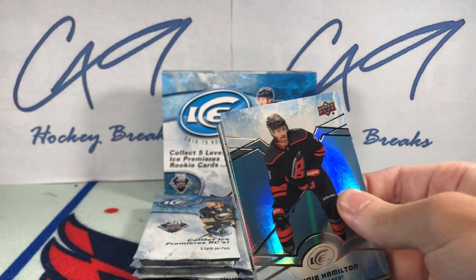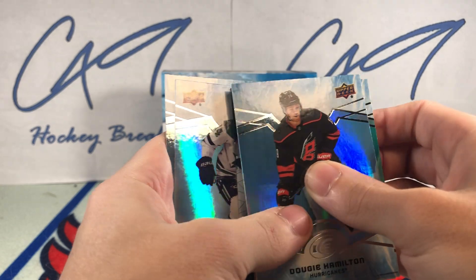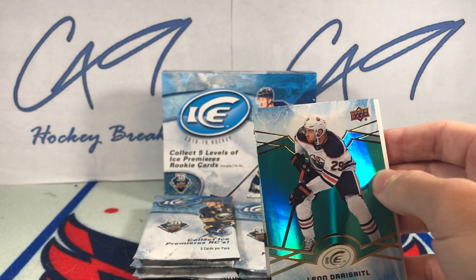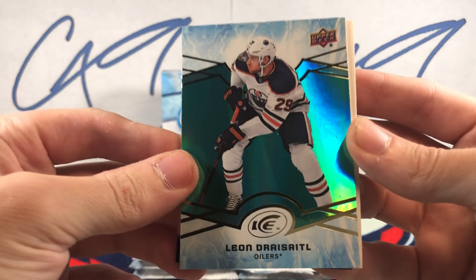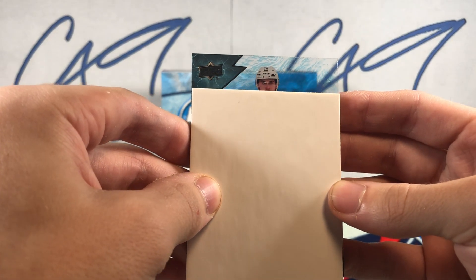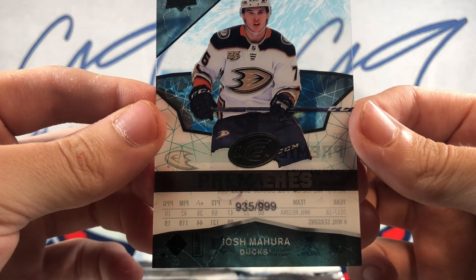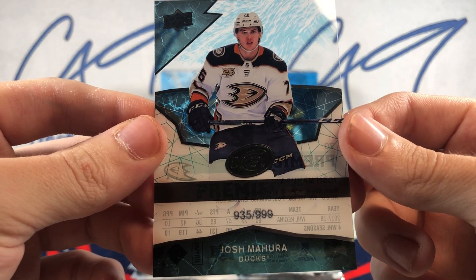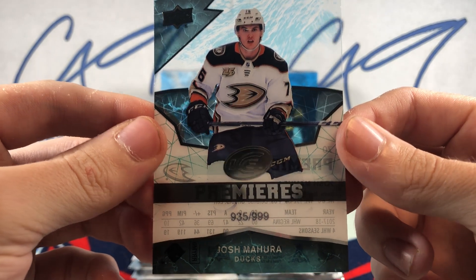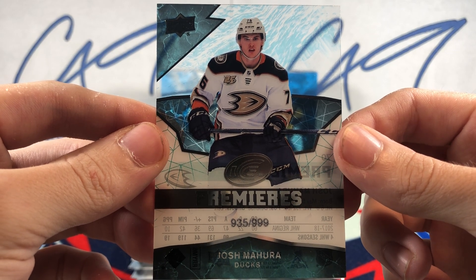Let's get started with the first pack. We have opened up a ton of this on the channel, but Ice is one of my favorite products to open. We start off with the Emerald Leon Draisaitl, and behind the decoy we have an Ice Premieres 9.35 of 9.99 — Josh Mahura Ice Premieres, number 2 of 9.99.